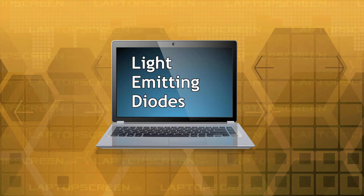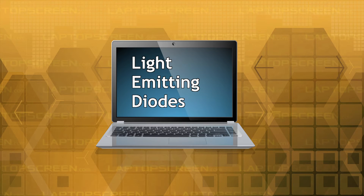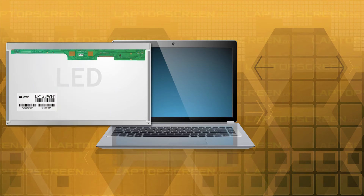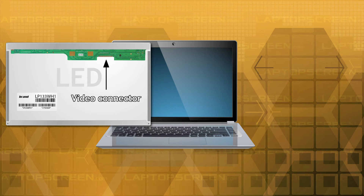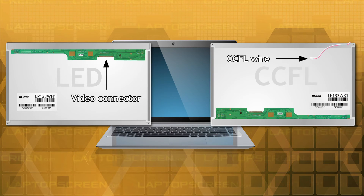Light emitting diodes, more commonly known as LEDs, have replaced the aging and inefficient CCFL technology. Most LED screens power the backlight through the video connector, and no extra wires are needed.